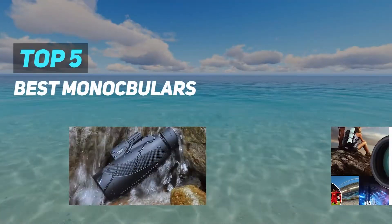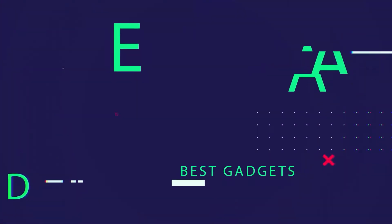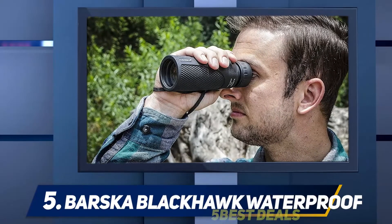Here we present the top 5 best monoculars. Starting at number 5: Bushnell Legend Ultra HD.